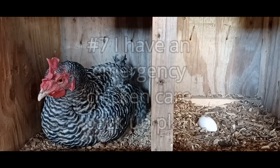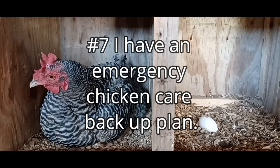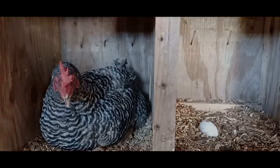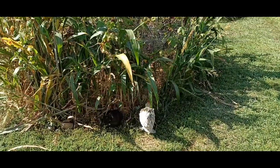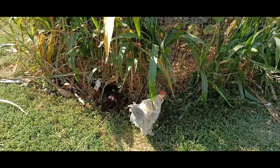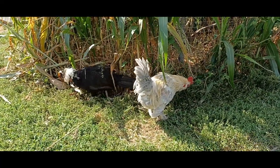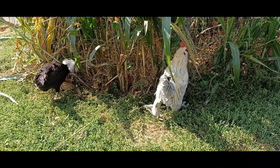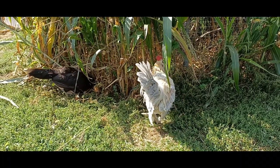Number seven: I have an emergency chicken care backup plan. Most of my chicken systems could go 24 to 48 hours unattended if there was an emergency and I was unable to care for them for a day or two. I have also shown my family my routine so they could maintain it in my absence. Consider showing a friend, neighbor, or family member your routine in case of an emergency so your birds will be cared for in your absence.